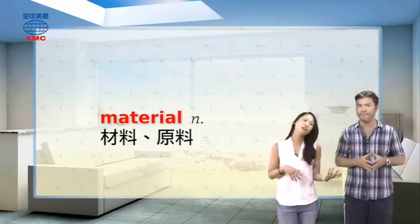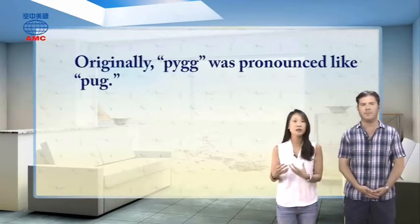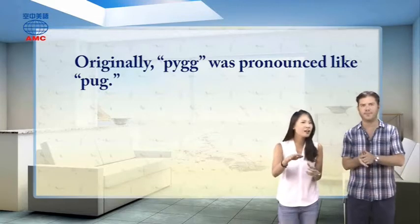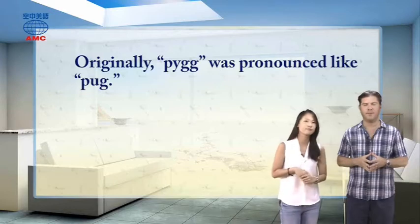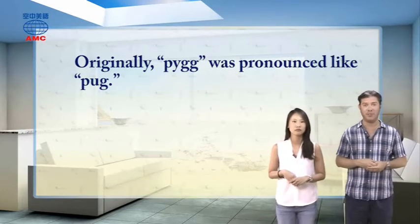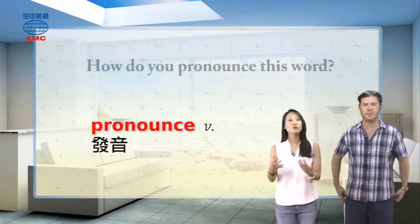'Material' is a noun meaning 材料、原料. In the article, this material is pygg — the orange clay. Originally, 'pygg' (P-Y-G-G) was pronounced like 'pug,' like the kind of dog — 哈巴狗. The word 'originally' meaning 起初、原本 appears here again.